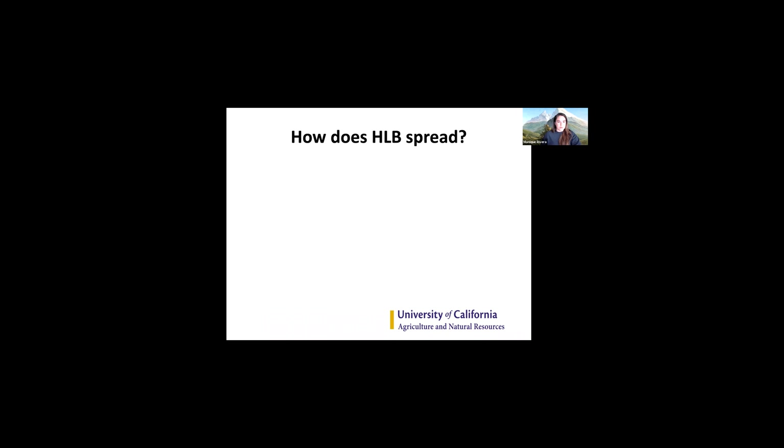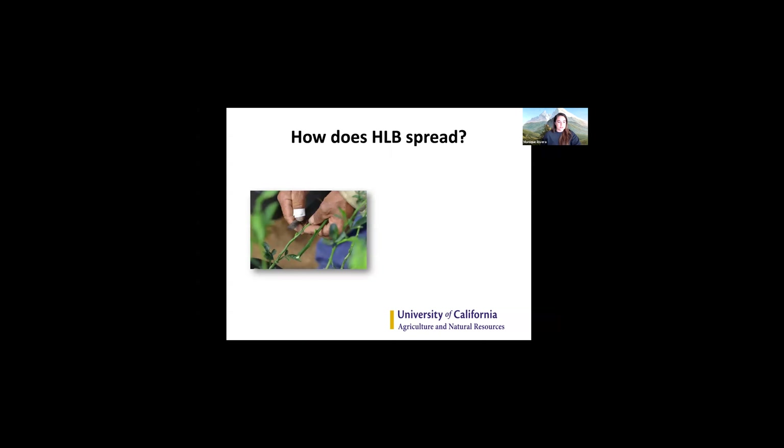How does HLB get spread? There are really two methods. The first is humans. Many people are into grafting as a hobby, and if they're not grafting with clean material, or if they're bringing material in from infected regions because they want a specific variety, that's really problematic because it will absolutely transfer the pathogen. And then of course we have our vector insect, the Asian citrus psyllid.